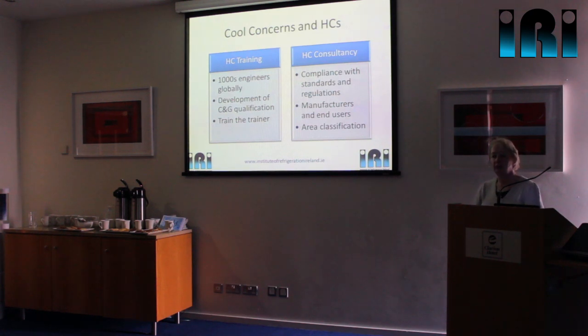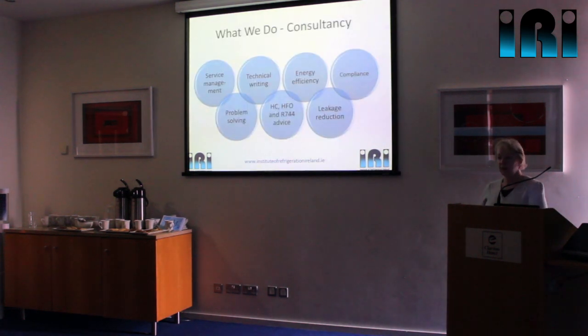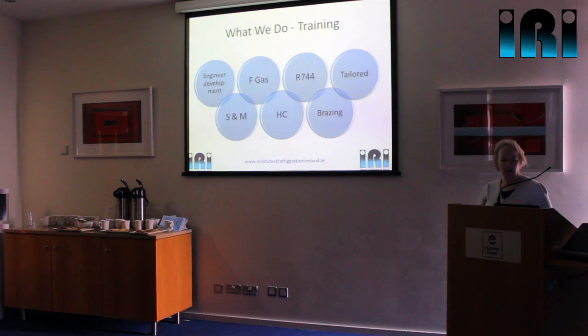We do some of the simulated leak testing for manufacturers, and we also work with end users to look at the overall application of hydrocarbons, for example in the cold storage sector. We also worked on the Real Zero project on leakage reduction, do work on energy efficiency, and troubleshooting on-site. On the training side, as well as hydrocarbon training, we do CO2 training — which is fairly major in the UK, as we've got several hundred supermarkets running on CO2 as a refrigerant — and we obviously do the F-gas training and various other things as well.